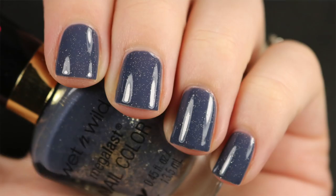My next favorite is a favorite from previous months, and that is I Dream of Jean Genie from Wet n Wild. You can no longer pick this up. You might be able to find it in a destash, but it is very difficult to get your hands on currently. This is just a denim-like gray blue, cadet blue with gold glitter. Very unique coming from a mainstream brand, and I just wish that Wet n Wild would continue bringing out nail polish collections because I think that they do them very well.